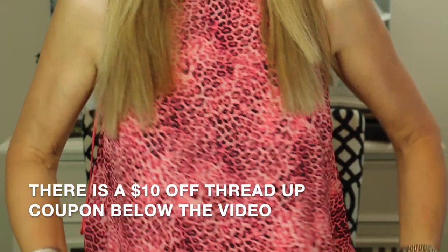Before I get into makeup workhorses, I wanted to give you a clothing workhorse. For me, thredUP is kind of where I live in terms of getting clothes. I got this sparkly pink top from thredUP for around $10. You can search by brand and filter for 'new with tags' or 'appears new.' Below the video I have a $10 off code for your first purchase — it is definitely my clothing workhorse.